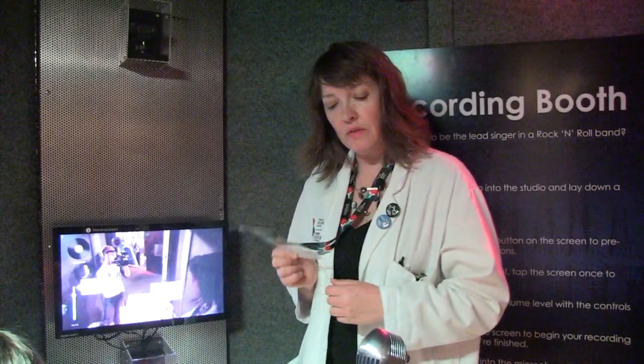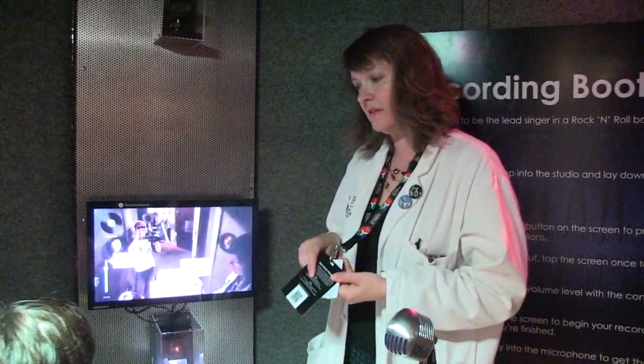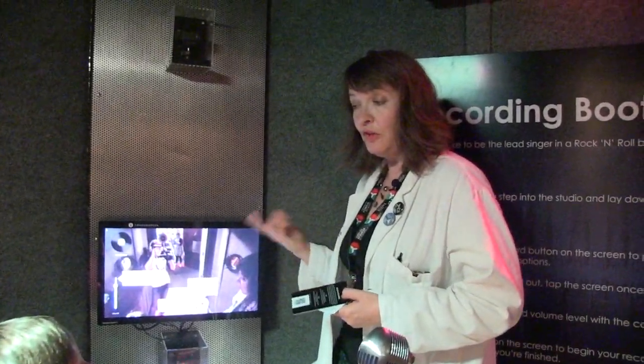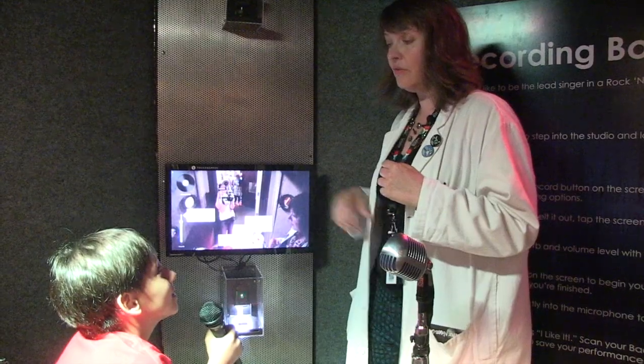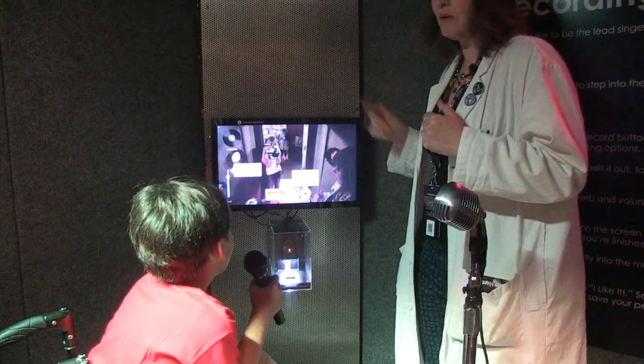One cool thing about the Science of Rock and Roll is that we've got these things called Backstage Passes. If you like what you recorded, you can scan it and enter your email address and look it up later online. You could record old time rock and roll like 16 times and just get better and better and better.